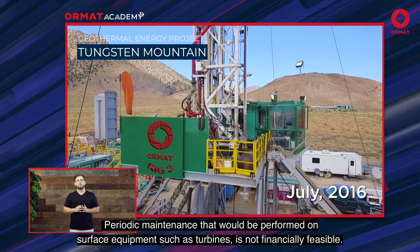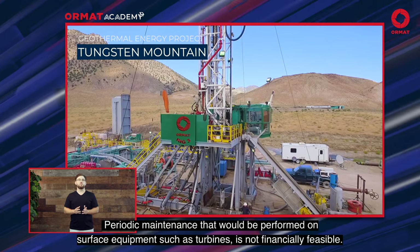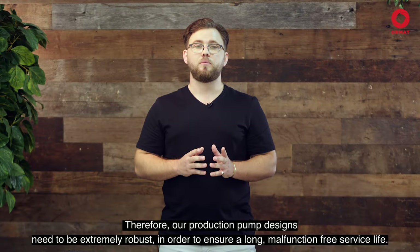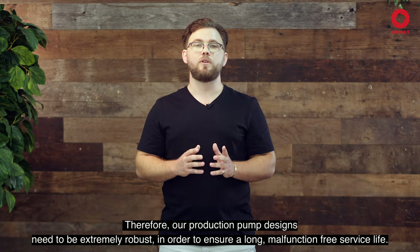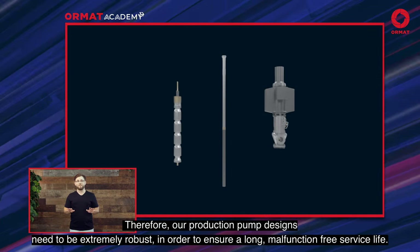Periodic maintenance that would be performed on surface equipment such as turbines is not financially feasible. Therefore, our production pump designs need to be extremely robust in order to ensure a long, malfunction-free service life.